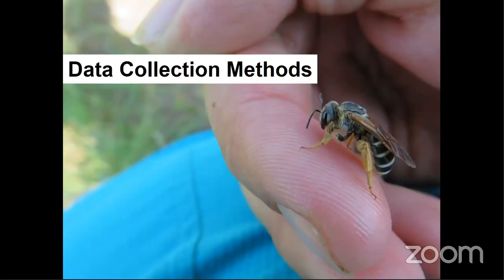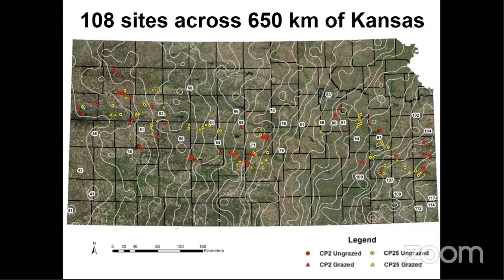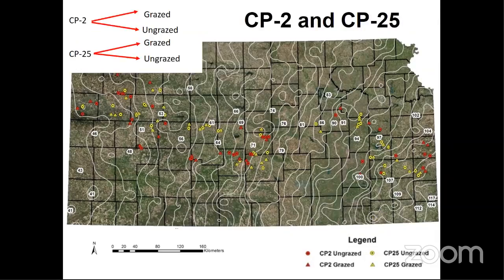Finally, we wanted to know how native bee responses to CP and grazing differed across our four Kansas grassland ecoregions. Because sand, short, mixed, and tallgrass prairies vary substantially in their abiotic and biotic conditions, we predicted that forb and bee community responses to grazing and restoration type would differ somewhat across ecoregions. For our methods, we surveyed 108 sites across 650 kilometers of Kansas. These white lines indicate annual precipitation isoclines based on 30-year averages, spanning a majority of the precipitation gradient from about 42 centimeters in the western shortgrass prairies to 110 centimeters per year in the tallgrass prairies of the east.